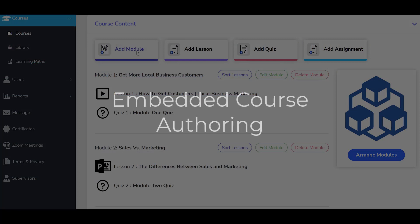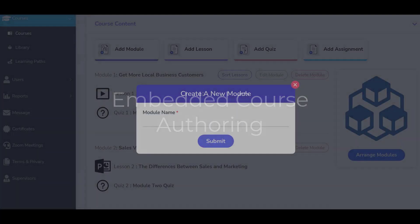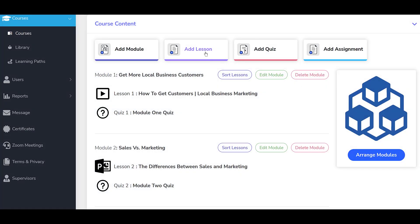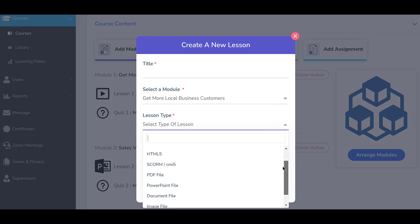Our platform includes an embedded course authoring tool that enables most anyone to build engaging courses quickly and easily using existing digital content, such as videos, PDFs, SCORM files, PowerPoints, and more.